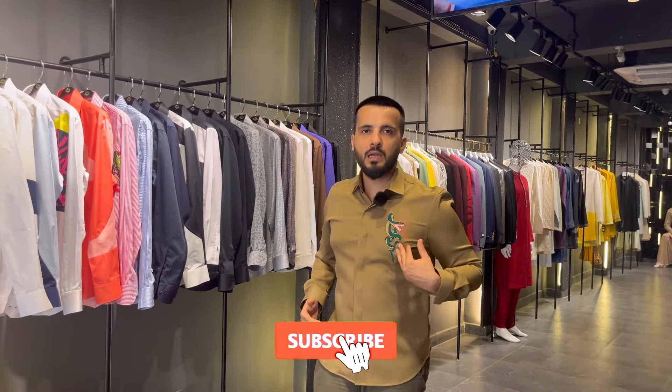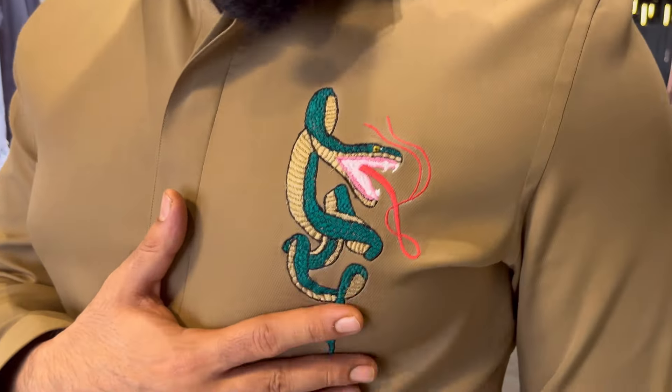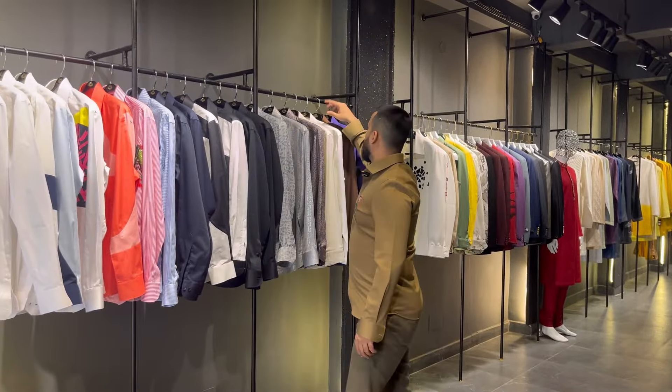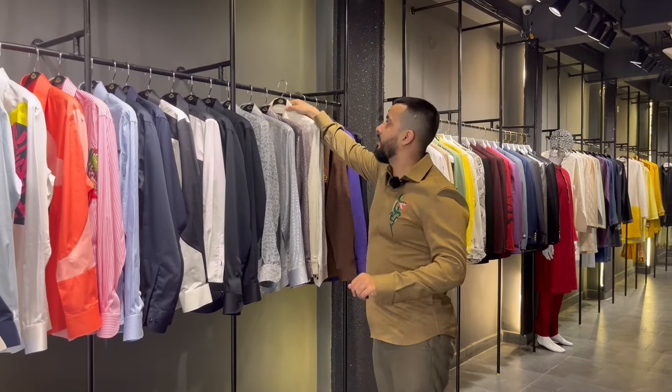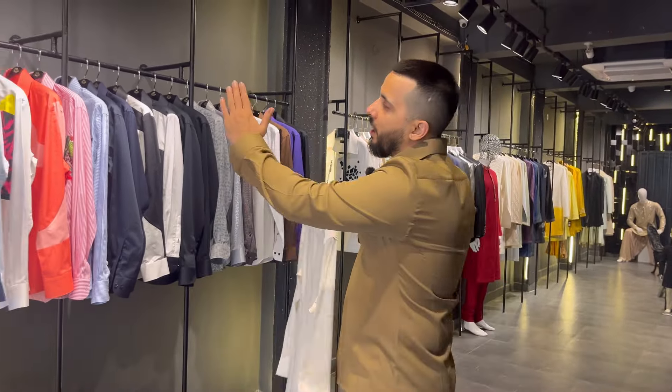Now moving to the embroidery segment — a beige brown color shirt with snake embroidery. This is our brand's specialty: we don't use running patches. This is totally real artwork with customized embroidery on a snake detail, beautifully created. Now let me take you to the white embroidery shirts.